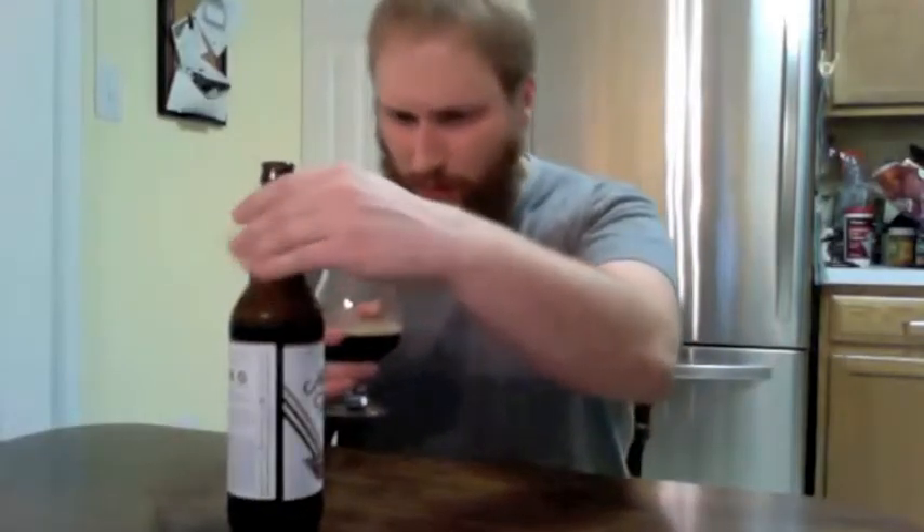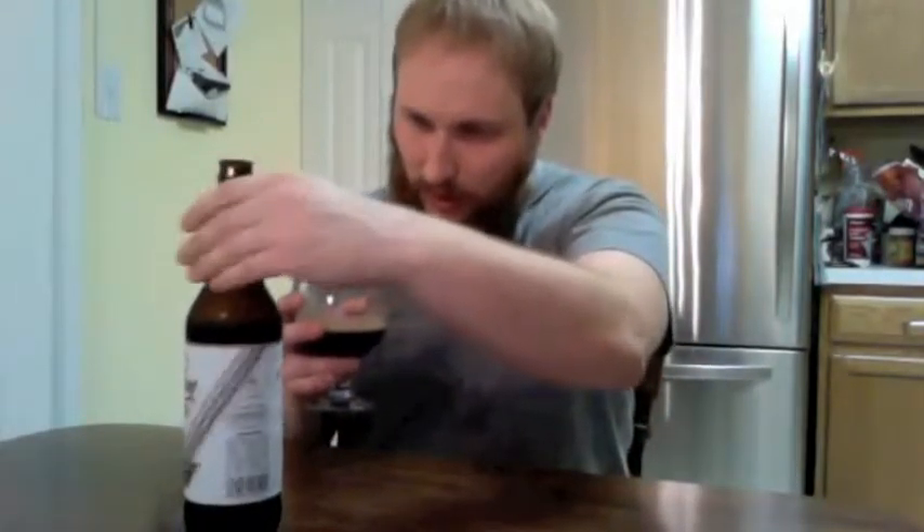I'm going to smell this. I smell a lot of chocolate — a lot of those cocoa nibs in there. Some nice roasty coffee in there as well. I can't really get the coconut, though. This is an older bottle. I know this might be about a year old, maybe. So maybe that's why I'm not getting a whole lot of coconut in the nose. I feel like I have a hard time picking up coconut sometimes, depending on how it's done.